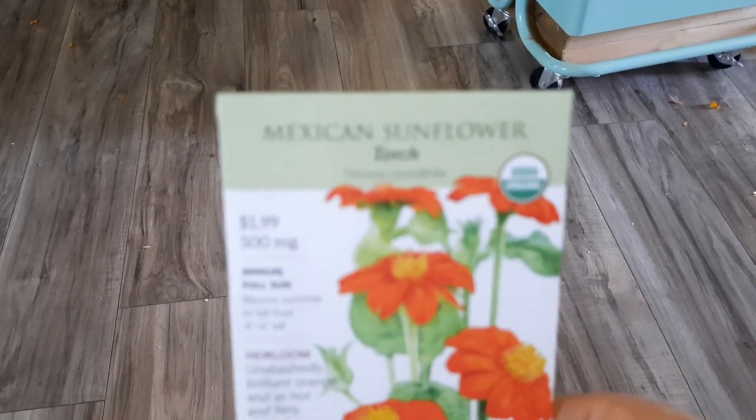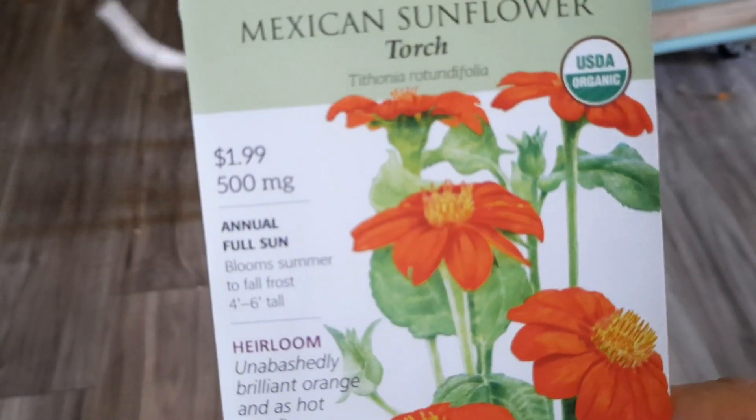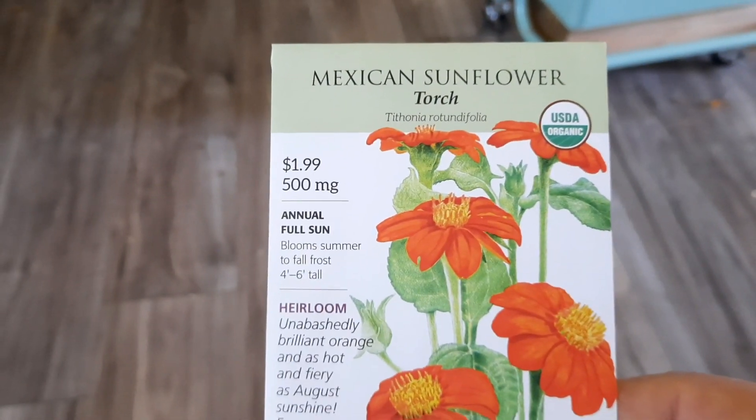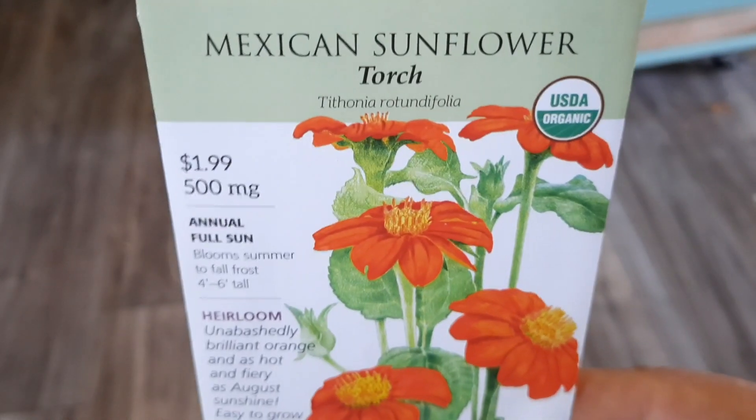I got some Mexican sunflowers because Zachary Stivers grew some of these and I was like, oh my gosh, they're beautiful. So because of his influence, I had to buy some myself.